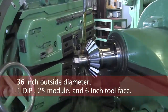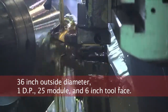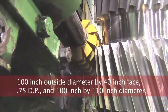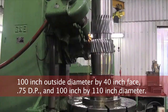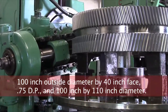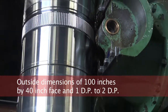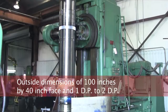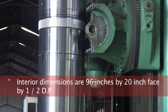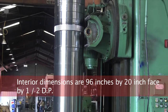Bevel gears with 36 inch outside diameter, 1 DP, 25 module, and 6 inch tool face. Helical and double helical gears with 100 inch outside diameter by 40 inch face, 0.75 DP, and 100 inch by 110 inch diameter. Splines with outside dimensions of 100 inches by 40 inch face, 1 DP to 2 DP, and interior dimensions of 96 inches by 20 inch face by 1/2 DP.